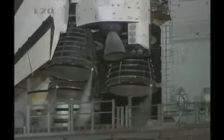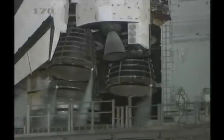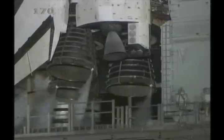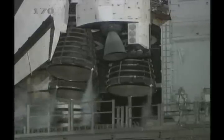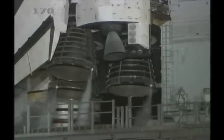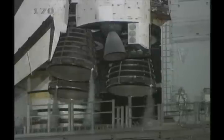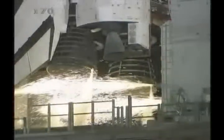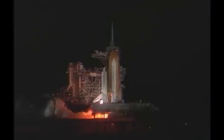We have a go for auto sequence start. Discovery's onboard computers have primary control of all the vehicle's critical functions. T-minus 22 seconds. T-minus 15 seconds and counting. 10 seconds. We have a go for main engine start in 6, 4, 3, 2, 1.